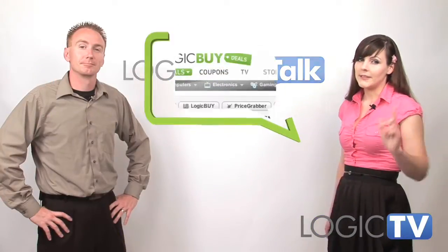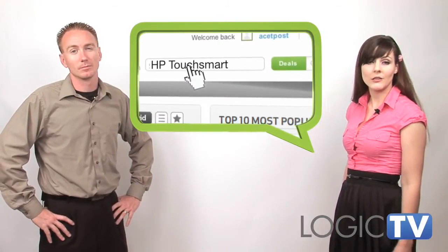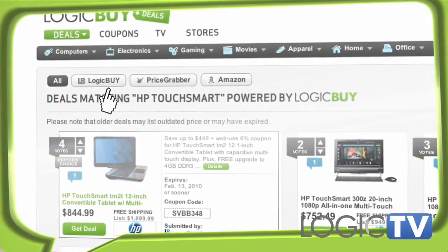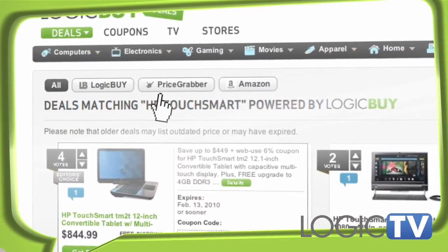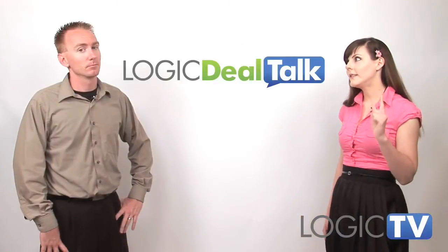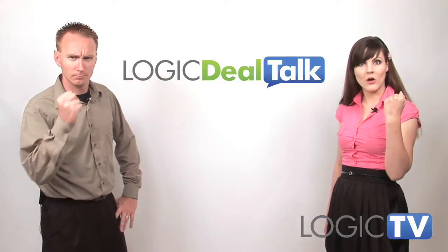And now it's time for the tip of the week. Suppose you're looking for a product and you perform a product search on our site. Logic Buy search results return hits from Logic Buy deals, PriceGrabber, and Amazon. That's right, we've combined all three engines into one. One search to rule them all.